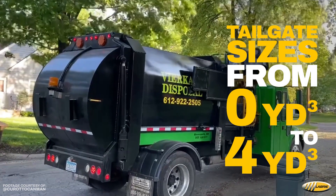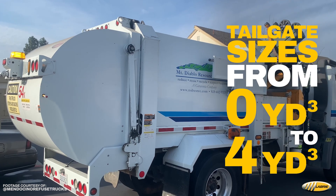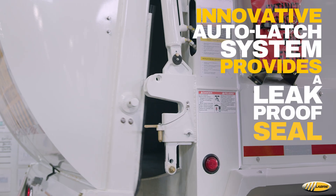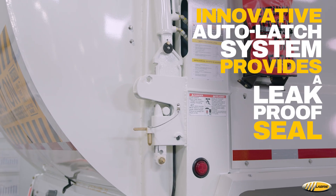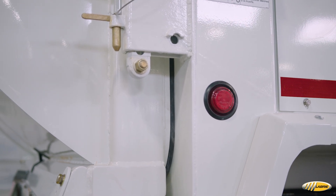The Minimax tailgate size ranges from 0 cubic yards to 4 cubic yards based on body capacity. An innovative auto latch system provides a leak-proof seal, protecting the body from damage and preventing any unwanted spills.